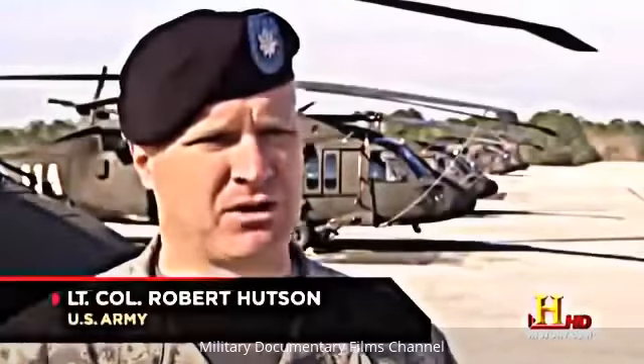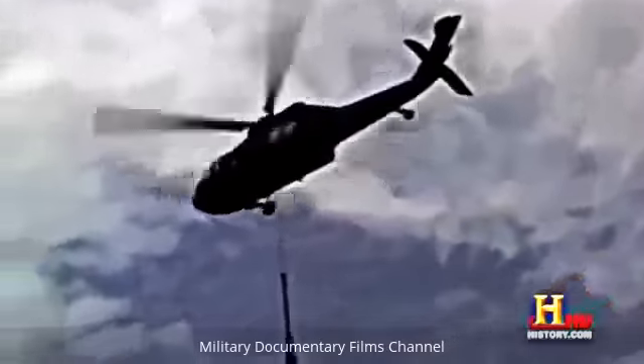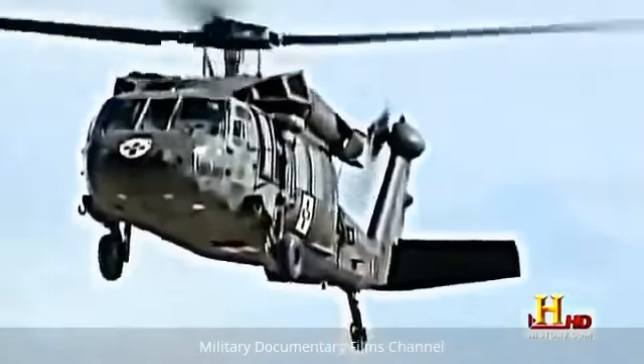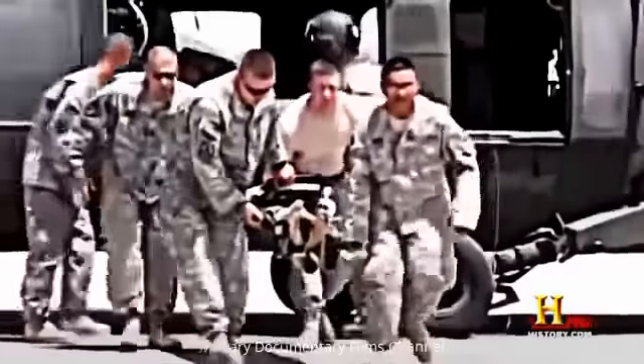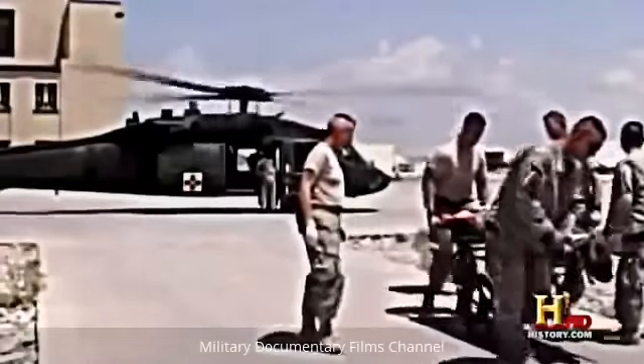The Black Hawk can also sling-load logistical supplies — water pallets, MRE pallets, or ammunition to resupply soldiers. It can conduct medevac missions, picking up casualties on the battlefield and delivering them to medical treatment facilities, which has drastically increased survivability on the battlefield.